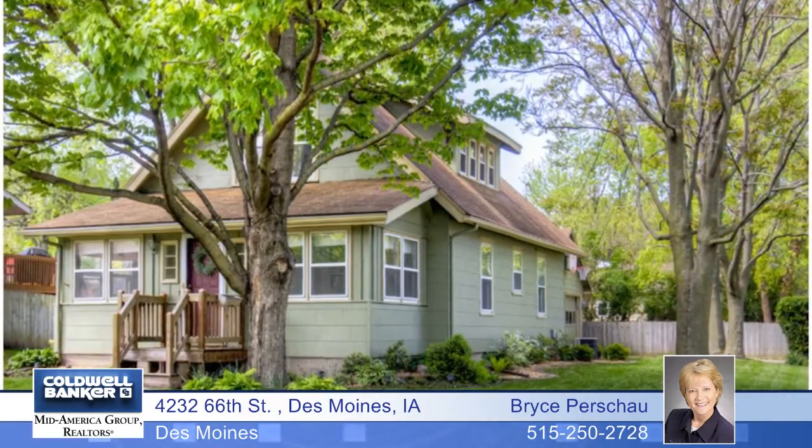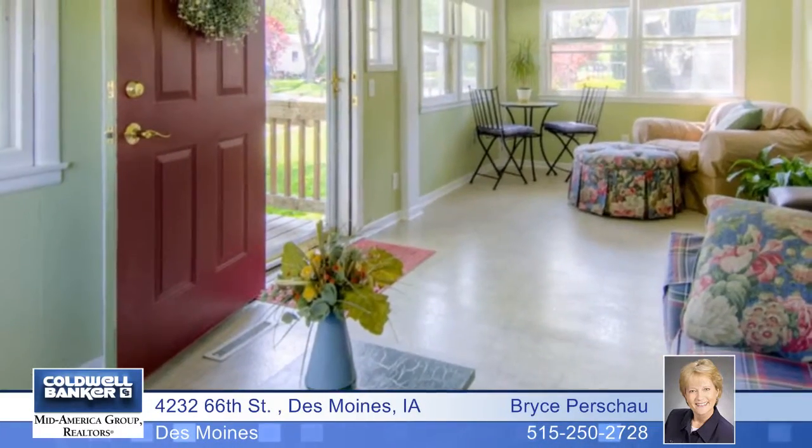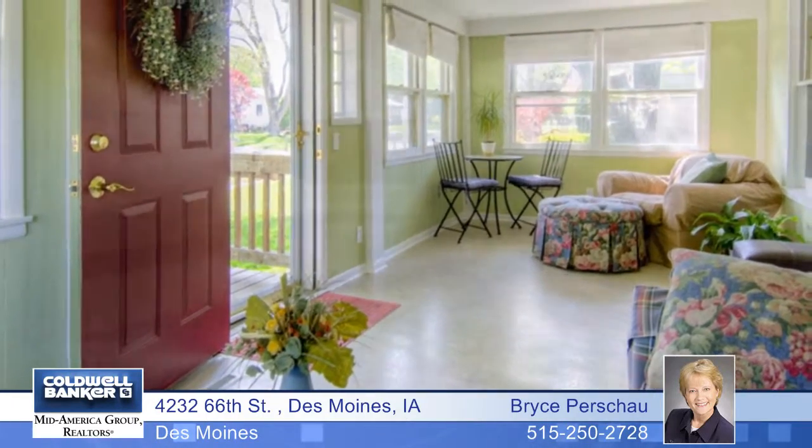You'll love the great location with this cute updated three-bedroom home in the Urbandale School District. A charming heated and cooled sun porch leads to living and dining rooms with beautiful hardwood floors.